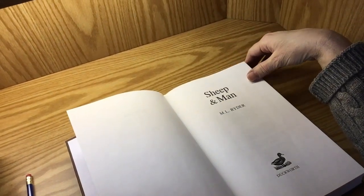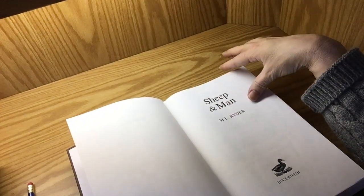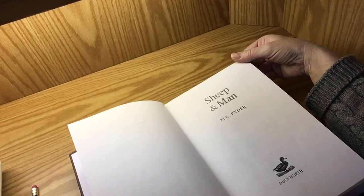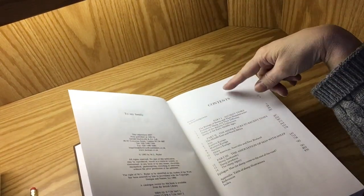This first book is really more of an academic book — Sheep and Man by M.L. Writer. If you are just dying to know about the domestication of sheep, then this is the book for you.